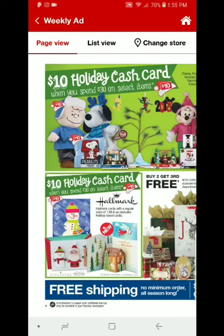Hi everyone, welcome back to Clipping for Coupons with Allie. I am taking a sneak peek at next week's CVS flyer.